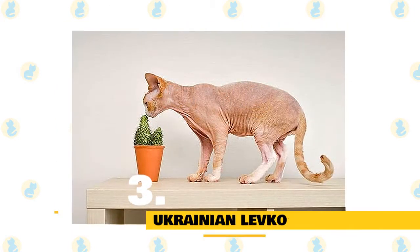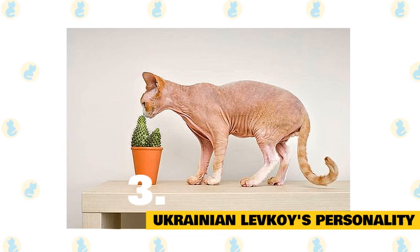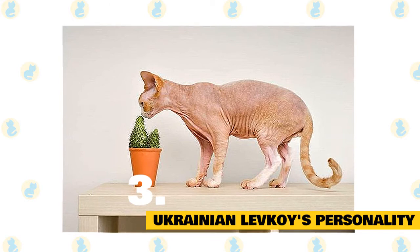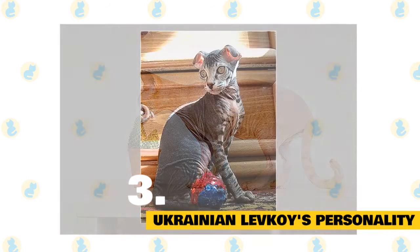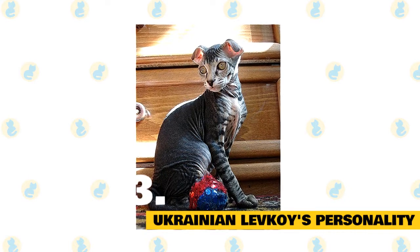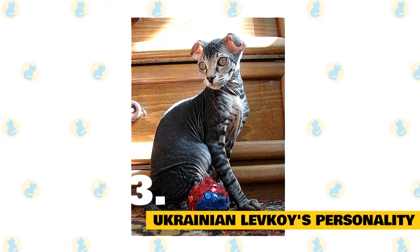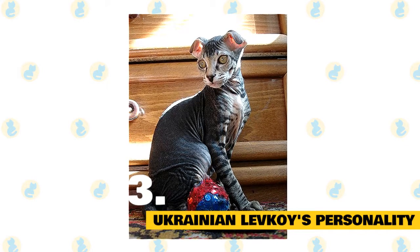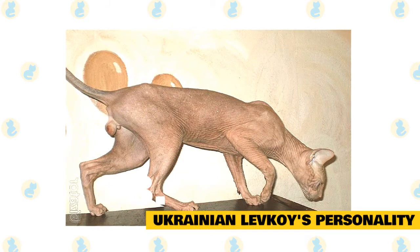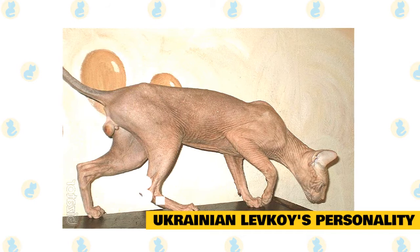3. Ukrainian Levkoy's Personality. You'll immediately notice that the Ukrainian Levkoy is super inquisitive and highly curious — they love to explore every nook and cranny of their immediate environment. It's important to provide enough variety in their world, which might include moving around cat trees or scratching posts. You'll also want to invest in some smart interactive toys to keep them intellectually interested. The Ukrainian Levkoy has a strong play instinct, which is great news if you have children or other pets, as this is a social feline who will benefit from the company.